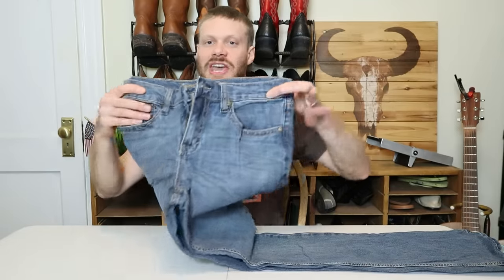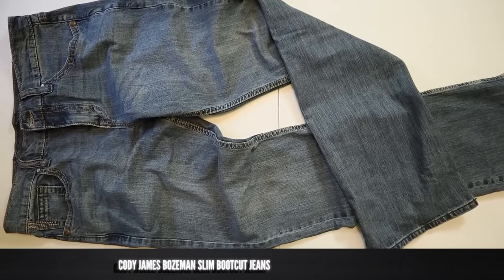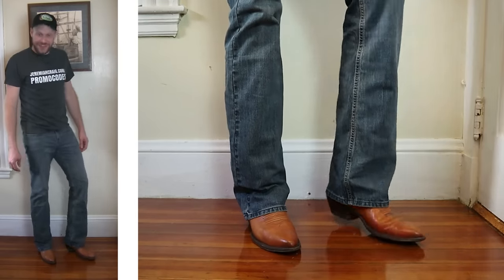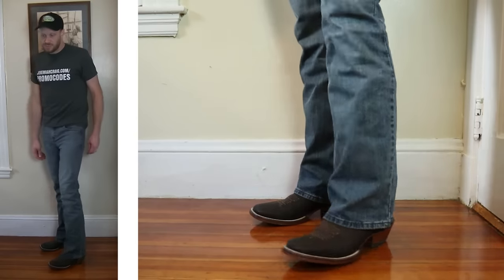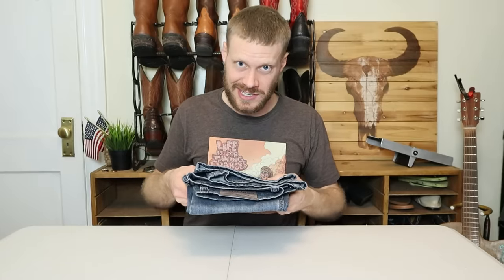Coming in at number thirteen is the Cody James Bozeman bootcut jean. This jean has decent quality denim but the bootcut is almost like a bell-bottom — way too wide of a leg opening. It makes me look like I belong on a TV show from the 70s with some boots. It's definitely a preference thing, but it's not my preference, so that's why these land at number thirteen.